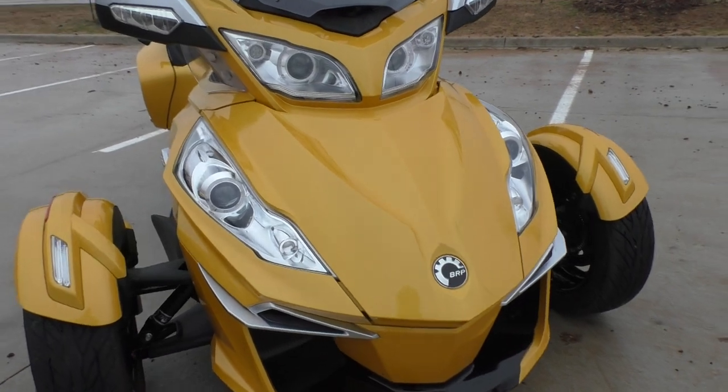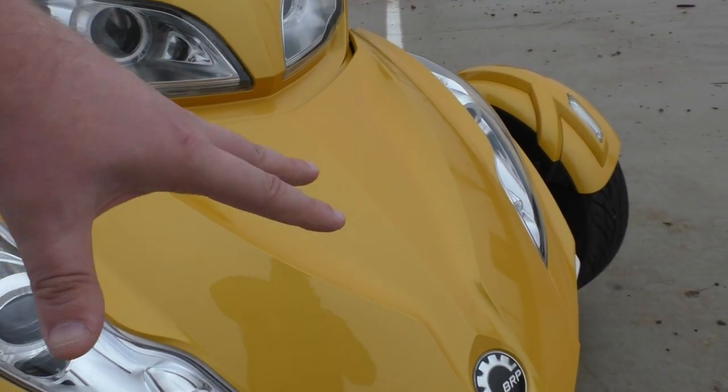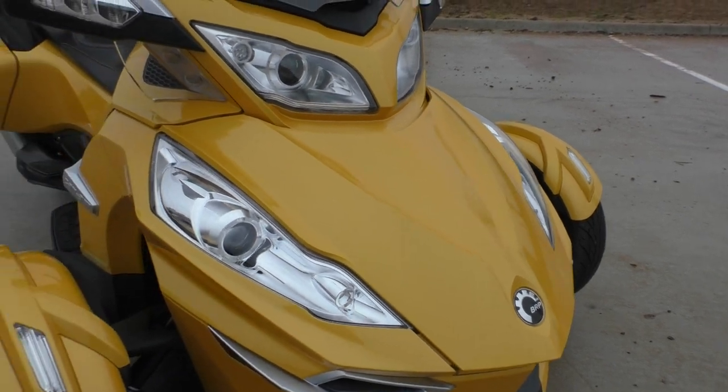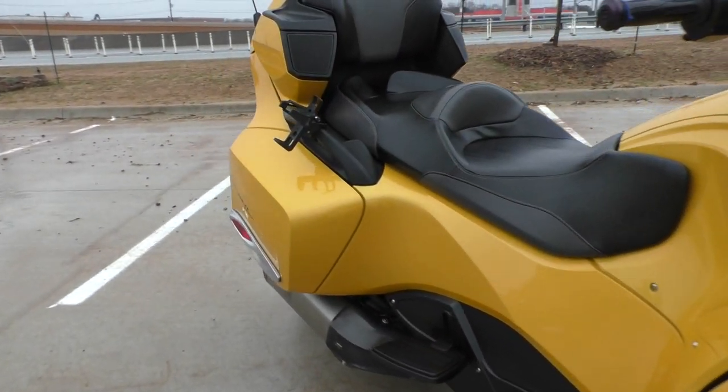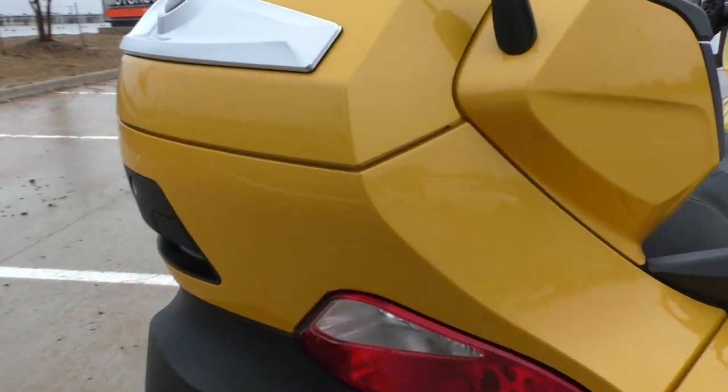There's a fair amount of storage area on this bike. On the RTS model, the front section lifts up and acts like a trunk for the front end. Then of course you've got the saddlebags and the tour pack in the back.